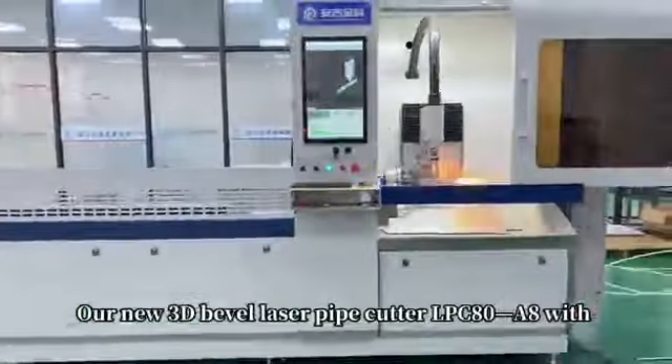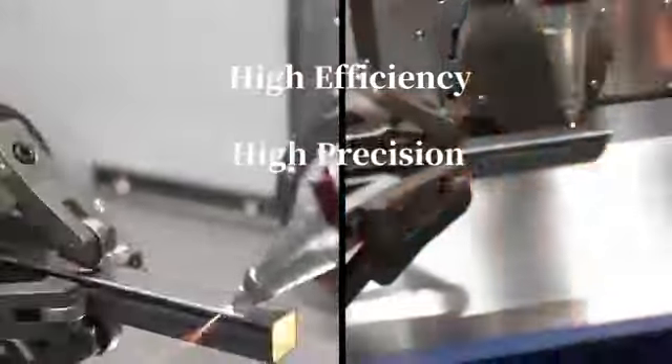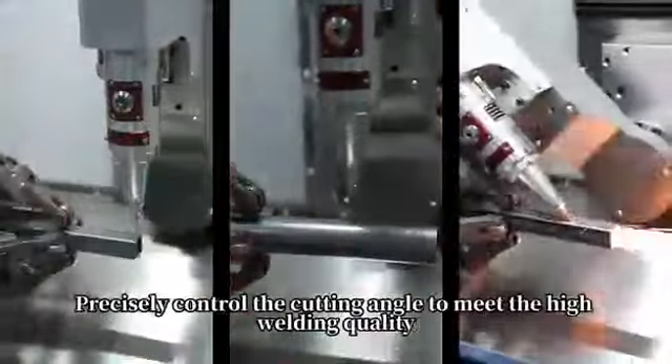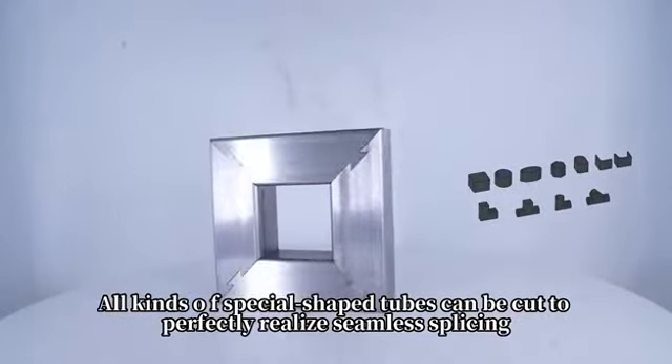Our new 3D Bevel Laser Pipe Cutter LPC-80A8 offers high efficiency, high precision, and short tail, which can easily achieve maximum 45-degree bevel cutting. Precisely control the cutting angle to meet the high welding quality. All kinds of special-shaped tubes can be cut to perfectly realize seamless slicing.